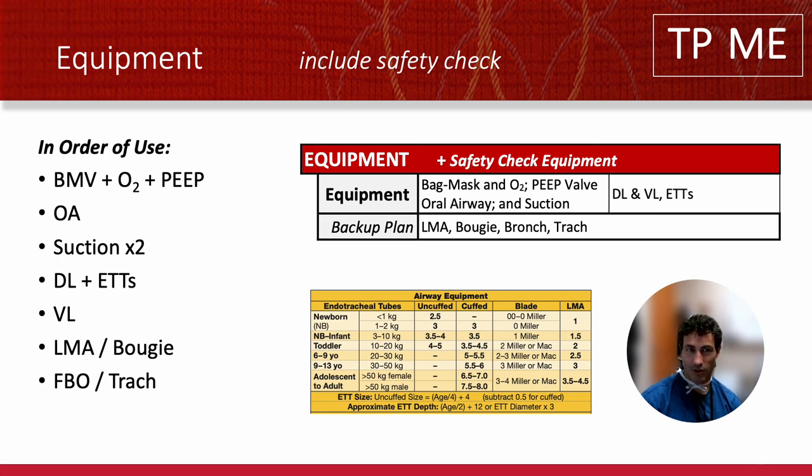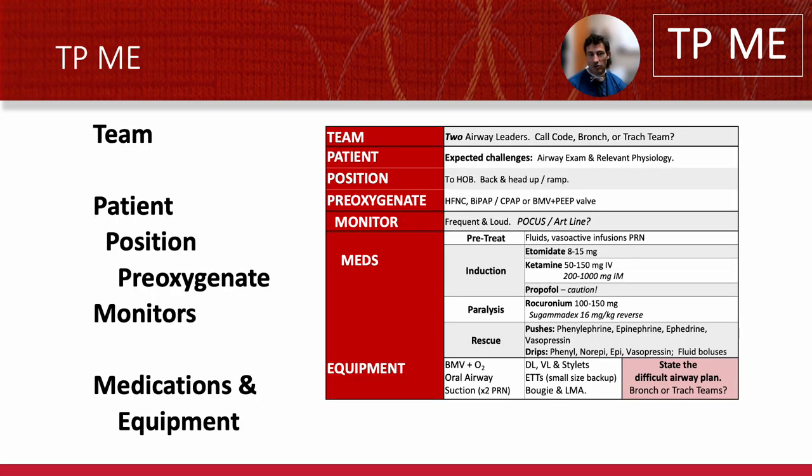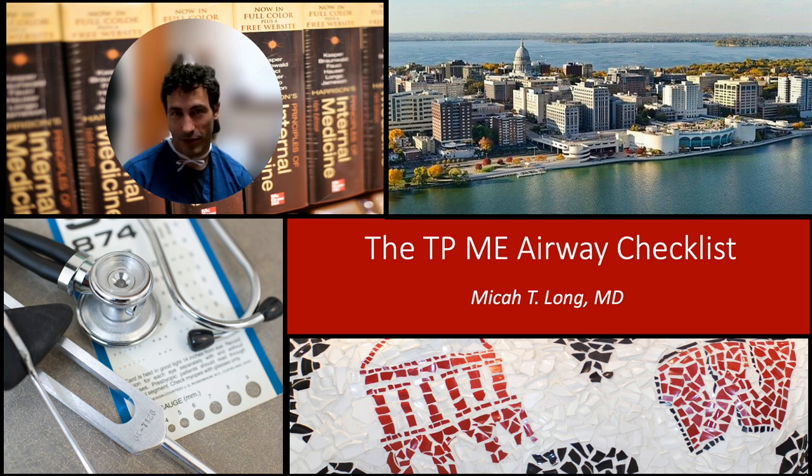As you talk through that, you can do it a little bit faster and more fluently. First we're going to bag mask the patient — my bag mask works, it's connected to oxygen. If I can't bag mask, I'll throw an oral airway in; the oral airway will make them vomit, so I have double suction. Once the messy airway is there, I'm going to DL — I have a MAC 3 blade, the light works. I won't see anything, so I'll VL — I have a GlideScope number three blade. Then I'm going to try to put an endotracheal tube down — I have a 7.5, safety checked with the bent stylet. If that doesn't work, I'll LMA, then Bougie through the LMA, then fiber optic or call the trach team. That's it — that's your safety checklist. TPME: Team, Patient Position Pre-oxygenate, Monitor, Medications, Equipment in order of use. I love that mantra — it helps me remember a lot of things under pressure. That's the TPME airway checklist. I hope it helps you save somebody's life.